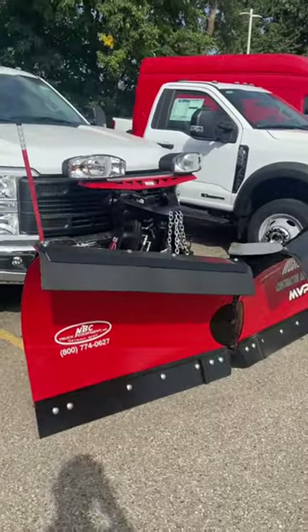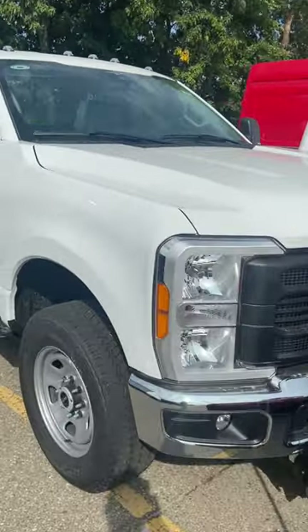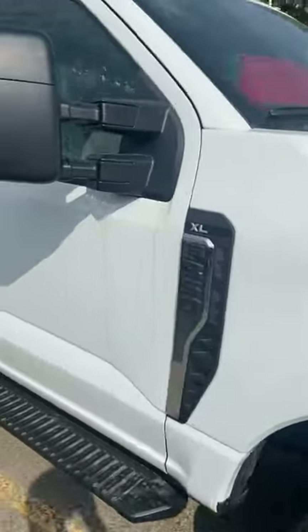It's 80 degrees here in Michigan and these guys already got a snowplow ready — they're ambitious, they're ready to get someone ready for wintertime. Here's your F-350 XL. I don't have a window sticker, but I know it's a gas version F-350.